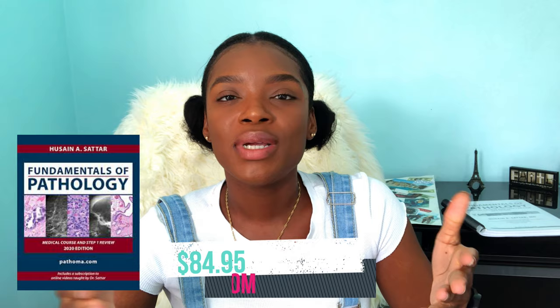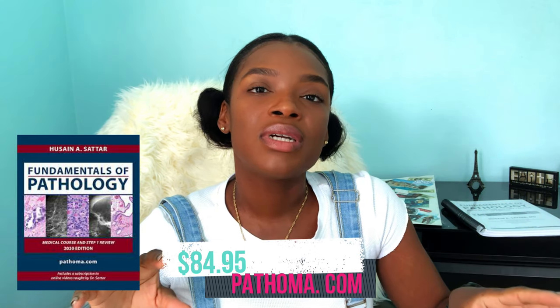A resource I plan to incorporate soon is Pathoma. The pathology sections in the First Aid textbook aren't in depth enough for what you need to know for the USMLE, so a great resource people rave about is Pathoma — a subscription-based service with videos and a textbook. I've also heard that Goljan audio is good for pathology. People say they just listen to those audio lectures at home or in the car, and it works really well for them.